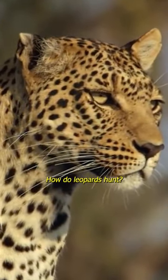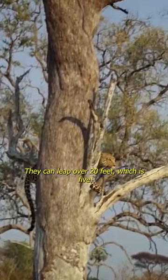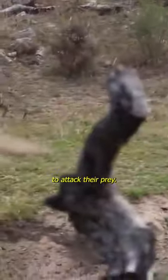How do leopards hunt? Leopards can hunt successfully on all sorts of terrains. They're masters of camouflage. They can leap over 20 feet, which is 5 meters, in a single bound to attack their prey.